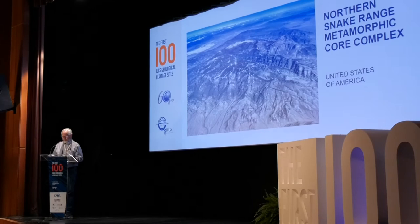The North Snake Range is arguably the best-exposed metamorphic core complex in the world. It is distinguished by a structural detachment zone, formerly referred to as a décollement, that is recognized regionally over tens of kilometers.